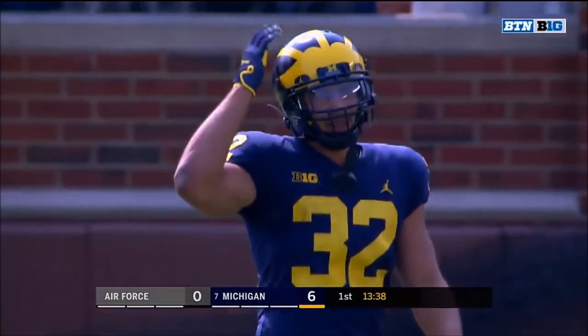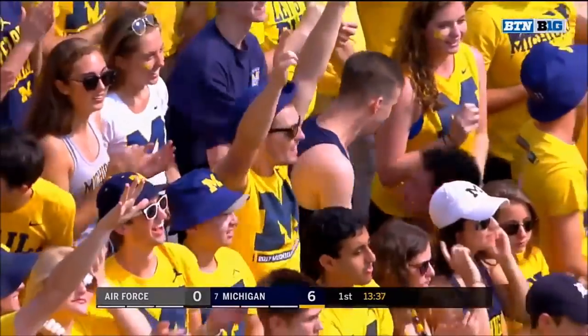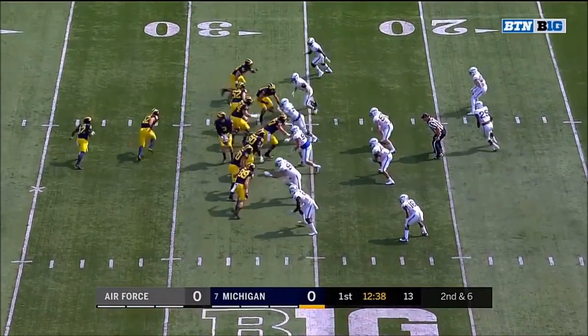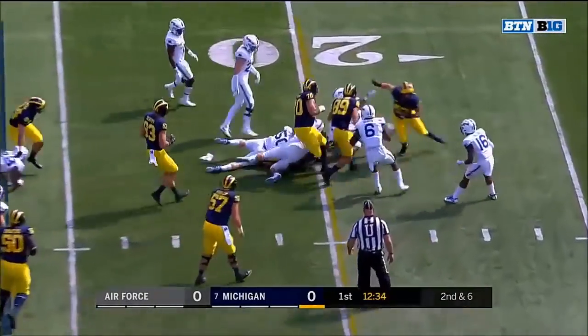Ty Isaac made his way down there — they're saying he stepped out of bounds at the 30-yard line. This Michigan offensive line should physically dominate this front. Evans on the toss, and Evans with the first down.